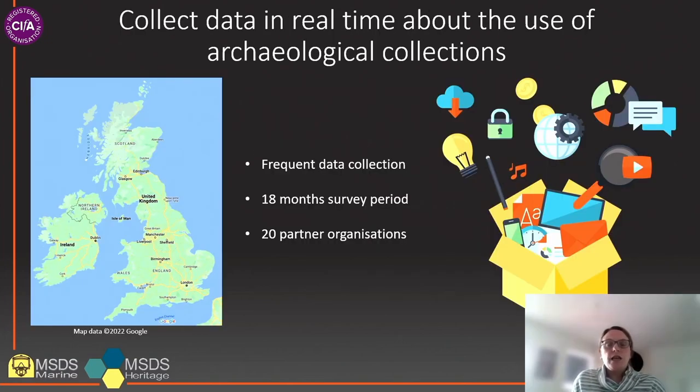That's the overarching aim of the project and it is underpinned by three key objectives. The first objective is to collect data in real time about the use of archaeological collections. By real time we mean this project will use the process of frequent data collection over a period of 18 months to allow ongoing analysis throughout the full survey period. This method of collecting data in real time will result in a more accurate dataset and will allow trends and patterns to be identified as they emerge. With over 2,500 museums across the UK, it's not possible to collect this fine-grained information from everyone.